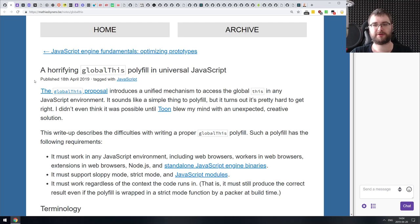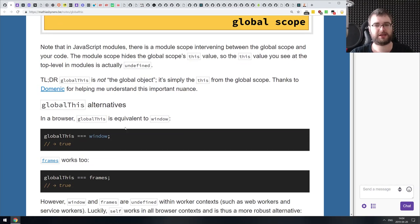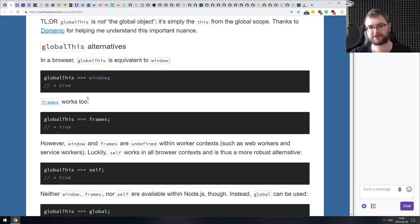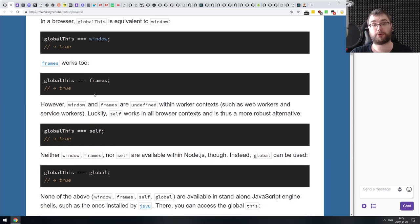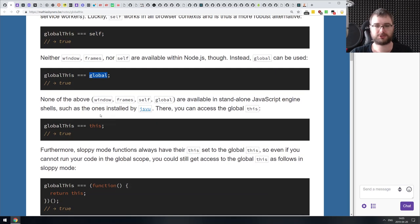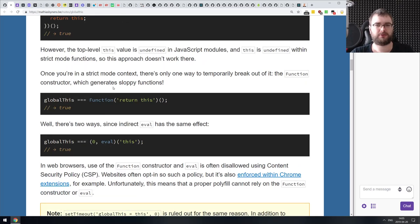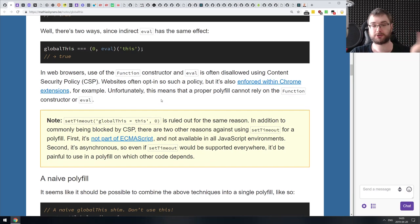Next we got 'A Horrifying Global This Polyfill in Universal JavaScript.' There's a globalThis proposal that's already at stage three that I somehow missed completely. The idea of the proposal is to introduce a unified mechanism to access the global `this` in any JavaScript environment. The problem is that `this` typically points to a lot of different things depending on the environment — in a browser it's `window`, also `frames`; in a web worker it's `self`; in Node it's `global`; and in standalone JavaScript engine shells it's `this`. It's a bit of a pain to get this manually — there are a bunch of hacks to do that — and the proposal in the spec is actually pretty cool.